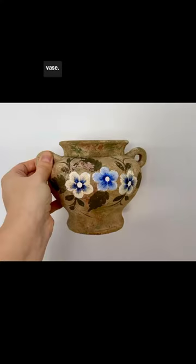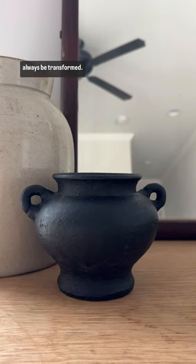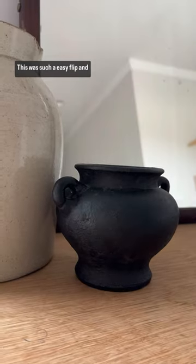Next up is this cutie little vase. Guys I'm a sucker for the handles. If something has a good shape at the thrift store it can always be transformed. This was such an easy flip and I love it so much.